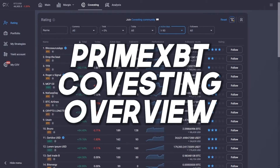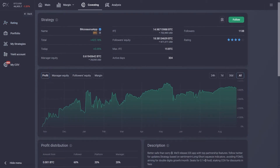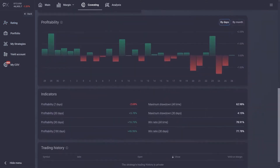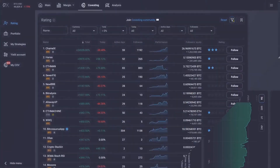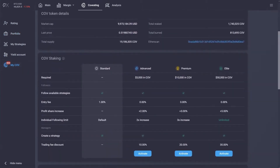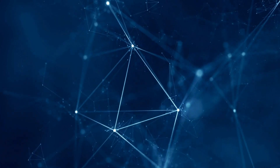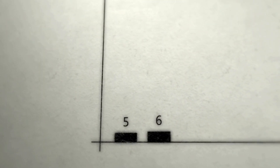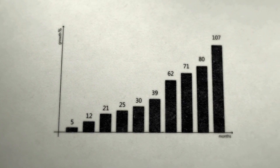Covesting stands out as an innovative feature on PrimeXBT, offering users the ability to track and replicate the trading strategies of proficient traders. By facilitating a copy trading experience, Covesting empowers beginner traders to gain insights from experts, while also providing experienced traders with the potential for additional income streams. This feature cultivates a collaborative peer-to-peer trading ecosystem, creating opportunities for both accomplished traders and followers to enhance their profit potential together.